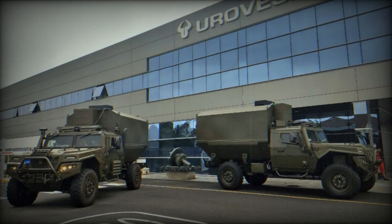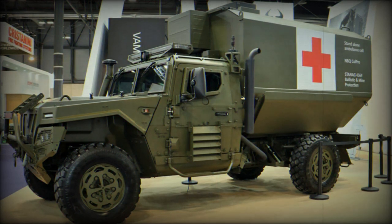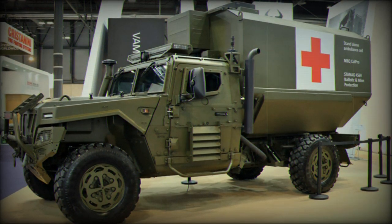The ST5 Armoured Ambulance has a medical compartment equipped with essential electro-medical devices, immobilization equipment, diagnostic tools, and treatment materials.